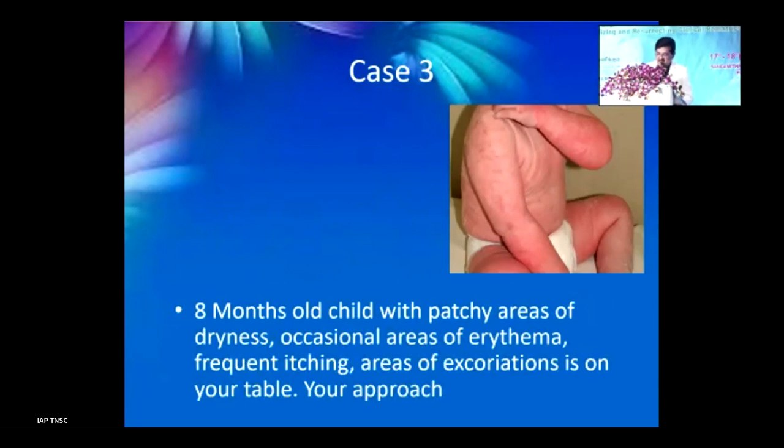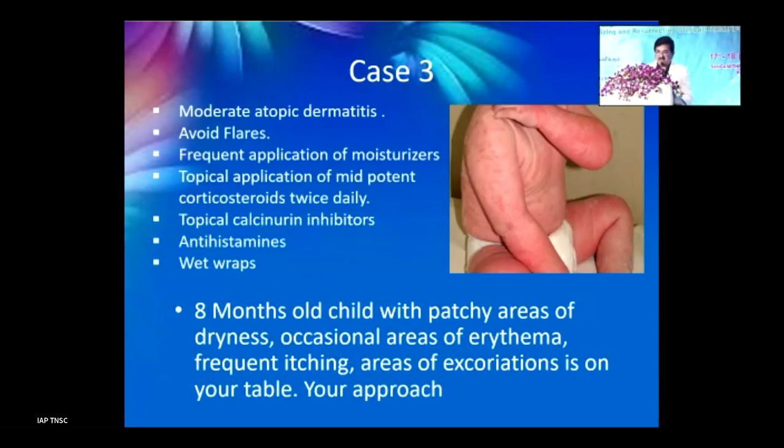Case 3: an 8-month-old child with patchy dryness, occasional erythema, frequent itching, and areas of excoriation. Diagnosis: moderate atopic dermatitis. Approach: avoid triggers, use moisturizers, apply mild topical corticosteroids like desonide or hydrocortisone. Use topical calcineurin inhibitors if it is taking too long. Consider sedating antihistamines if the child is not sleeping, and use wet wraps.